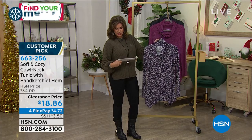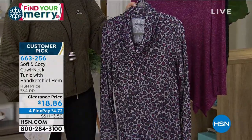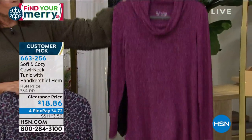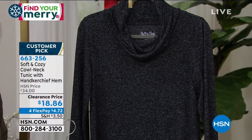This colorway is called the animal — I love it in the pink animal, it's kind of cool. We also have it available in the wine heather and look at this in the charcoal heather. That is fabulous.